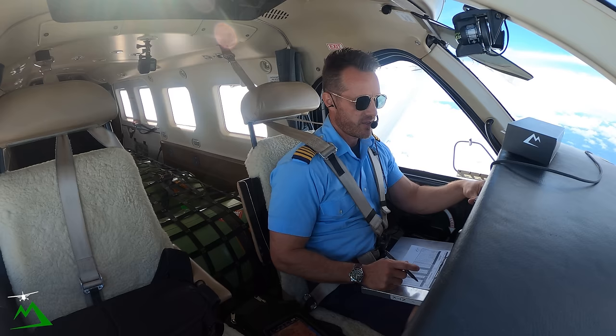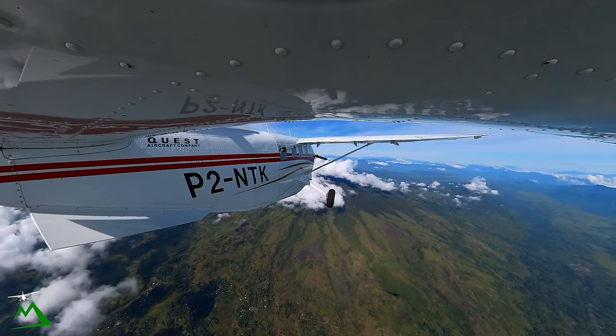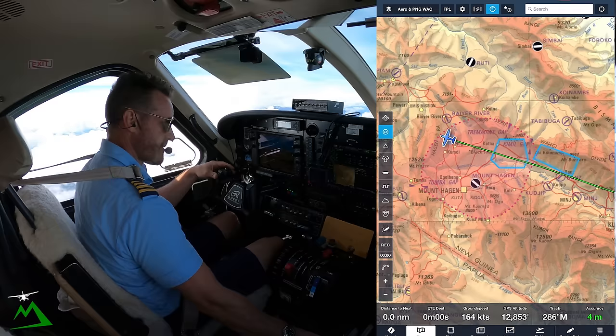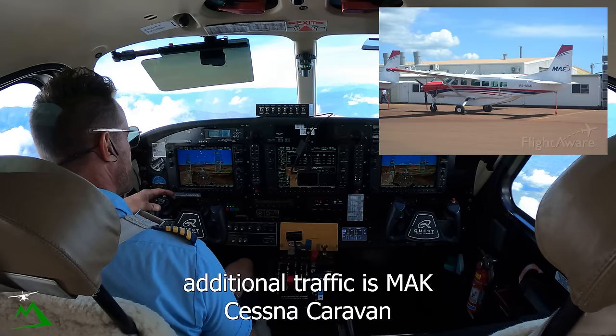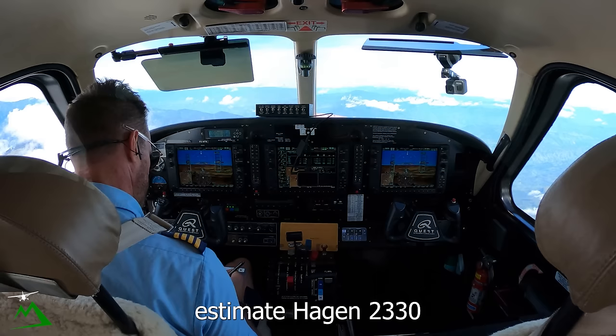Moresby, November Tango Kilo transfer. November Tango Kilo, Bayer Gap at 12,000, estimating Yifke 34, copy KSV. November Tango Kilo, QNH 1008, additional traffic is Mike of the Kilo Sierra Victor, departing for Hagen, NW 13,000, passing Le Broca time 55, estimate Hagen 2330. Copy, additional Mike of the Kilo — November Tango Kilo, thank you.